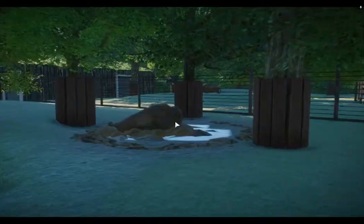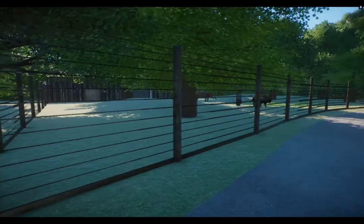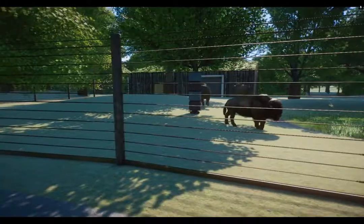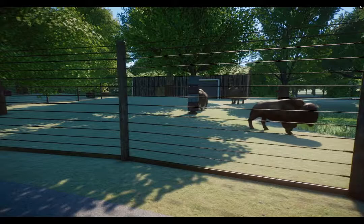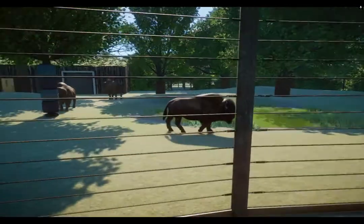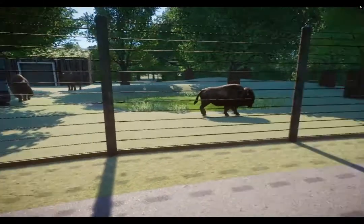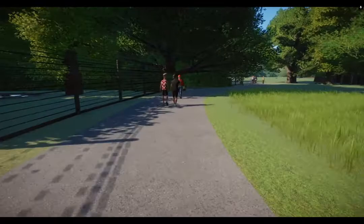We've got a European Bison enclosure with a side enclosure and a main enclosure. I have two males and two females, but you can only have one male in a herd, so the smaller male is in the side enclosure while the larger male and two females are in the main enclosure — hoping they'll breed.